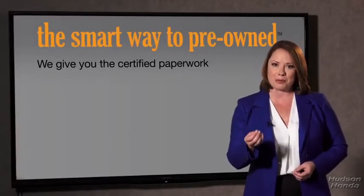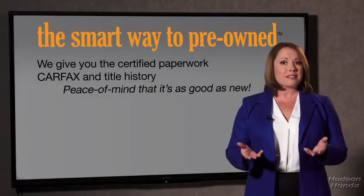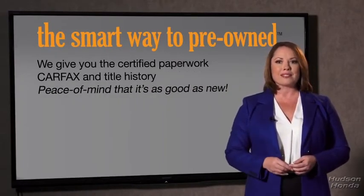The best thing I like about the smart way to buy pre-owned, besides the great price I got, is that I know I bought a good car. Why should you worry if the odometer's been rolled back, or you're the victim of a salvaged or rebuilt vehicle, or worse, a washed title?